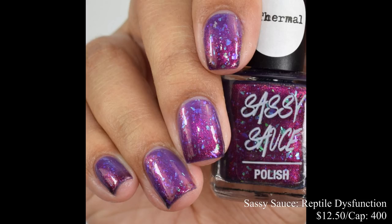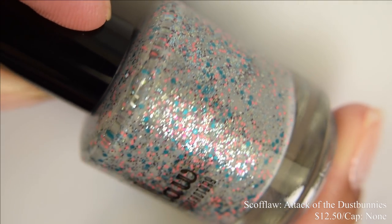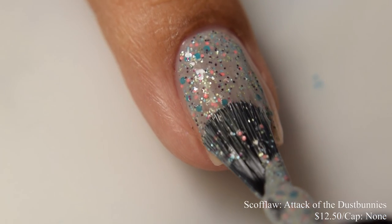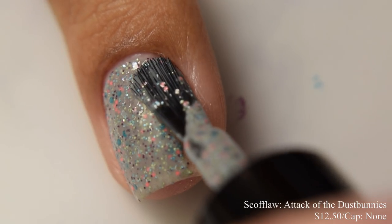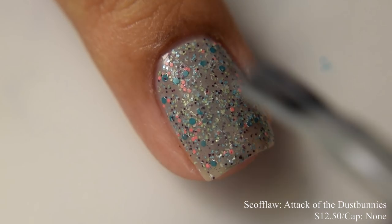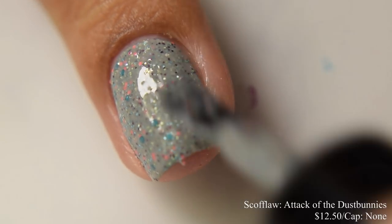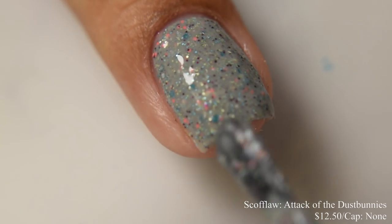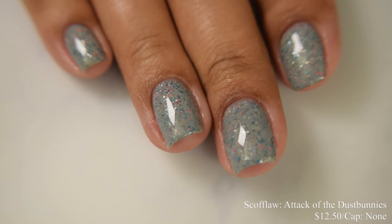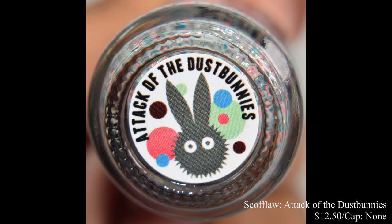Scyfla brings us Attack of the Dust Bunnies. This is going to be $12.50 with no cap. It's described as a gray crelly filled with tangles of gunmetal, silver, and iridescent flakes, flecked with various glitters of different colors and shapes. We have a very dense formula here but it's very smooth and stays where you put it — what I expect from this brand. Two coats is perfect. This does dry down textured, flat, and thirsty, so I'd strongly suggest a glitter smoothing top coat underneath your glossy top coat. And for you collectors, that's what the butt label looks like.